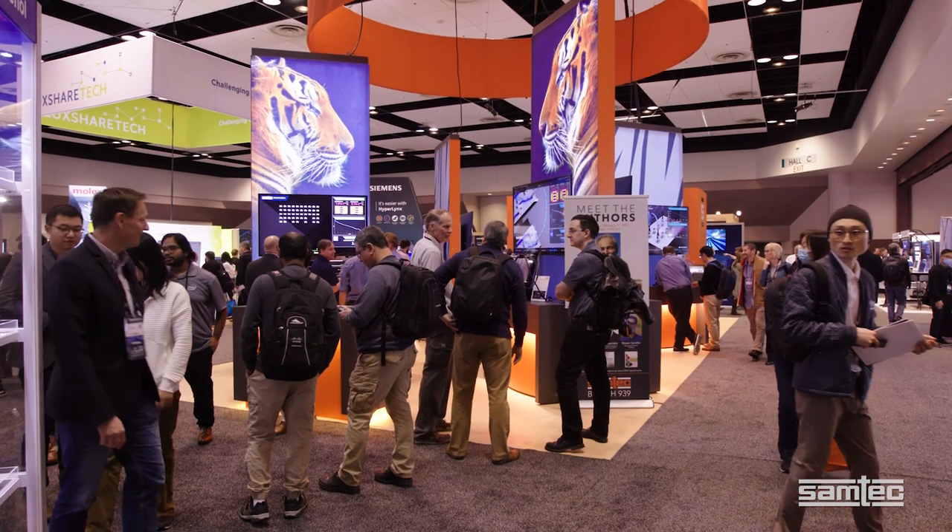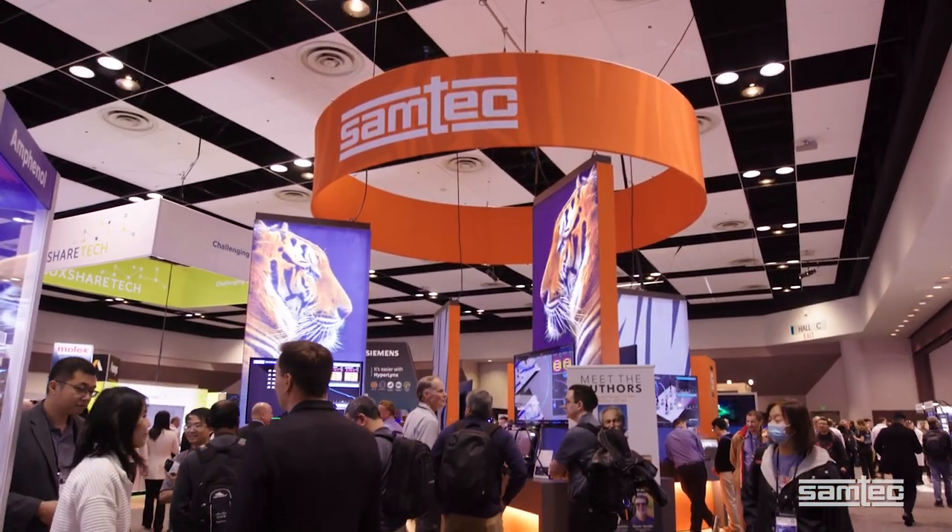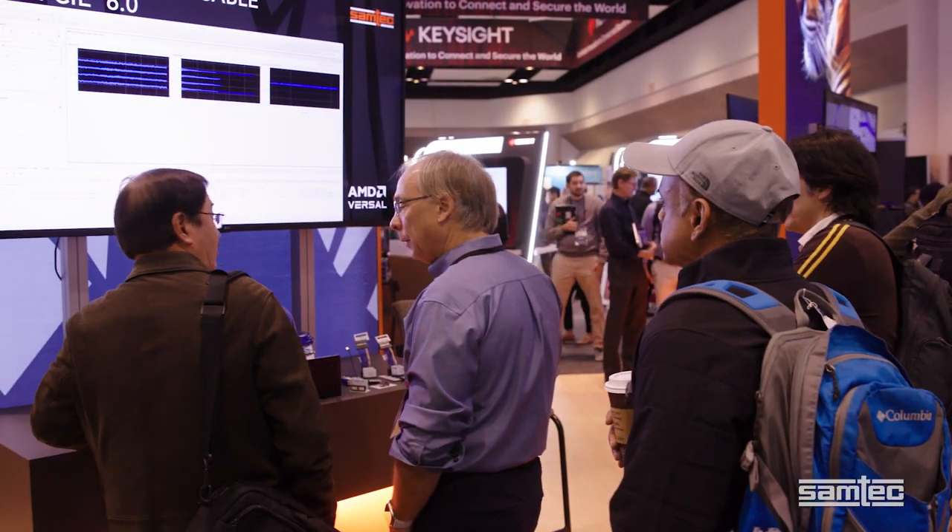Hi, I'm JR Bonfoy, Systems Engineer at SAMTEC. We are here at DesignCon 2023 where we have many product demonstrations and technology displays.